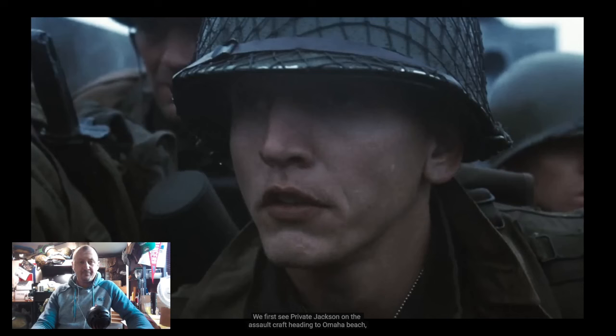We first see Private Jackson on the assault craft heading to Omaha Beach. He's with us for the entirety of the movie, and even in this very first scene he's got a tube over his shoulder — a scope carrying tube — which tells you whoever put together his uniform and equipment put real thought into it. Unfortunately they got it basically all wrong. It looks like they Googled 'World War II sniper,' took a screenshot of everything, and put it all into one impression — marine snipers, army snipers, a whole mix of guns, scopes, and materials just clustered together.